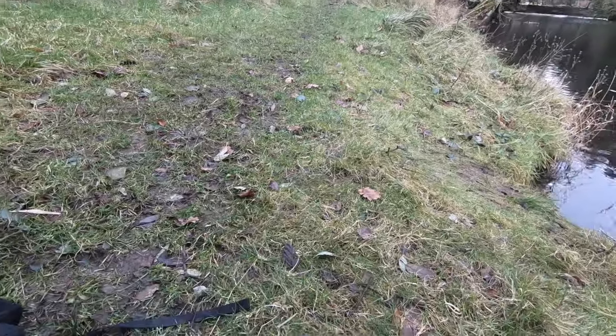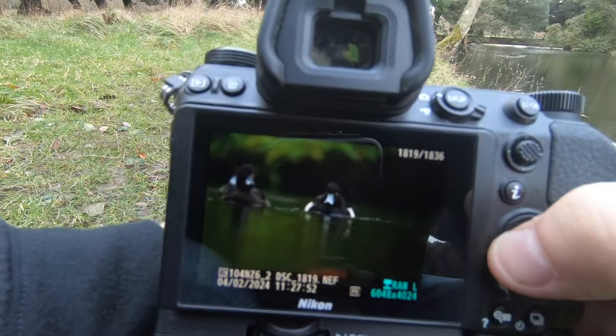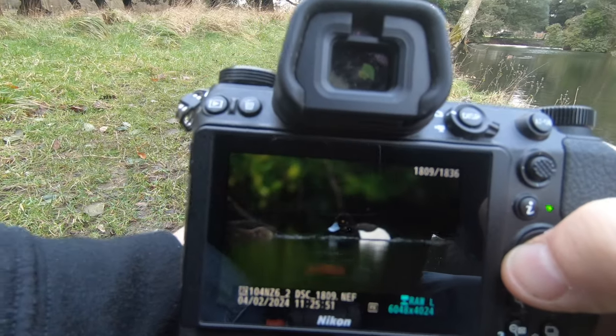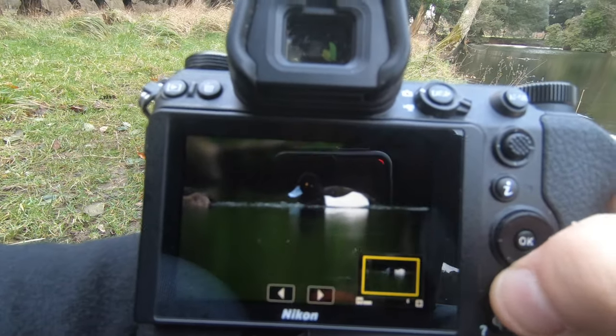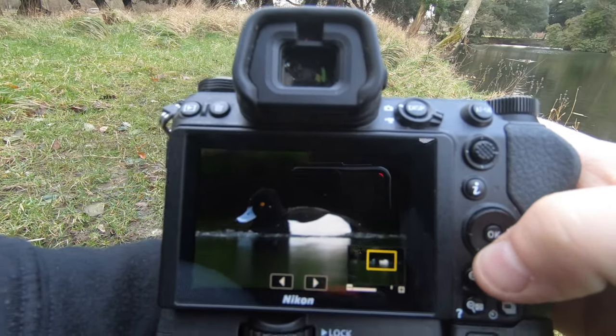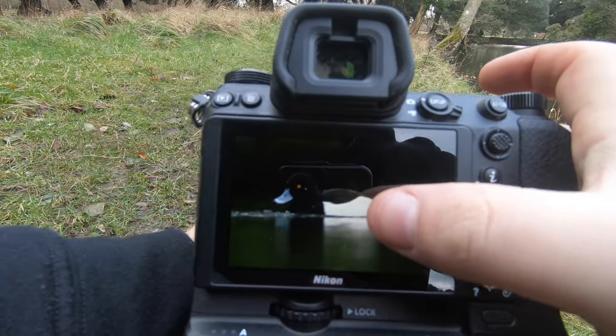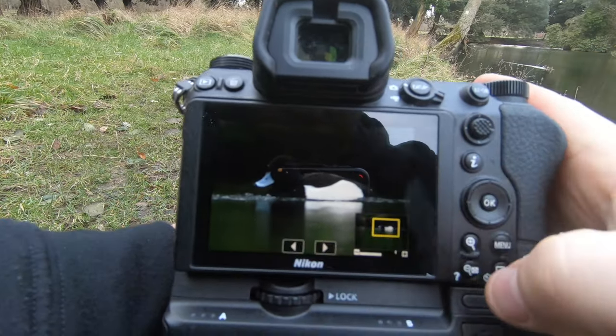The ducks have all gone — there's someone up there feeding them so they've all moved away from me. Let me show you some of the shots on the camera. Got some lovely ones over there, mainly the males. The dark background makes the white in the feathers really stand out — they look a bit overexposed but that's just the GoPro.